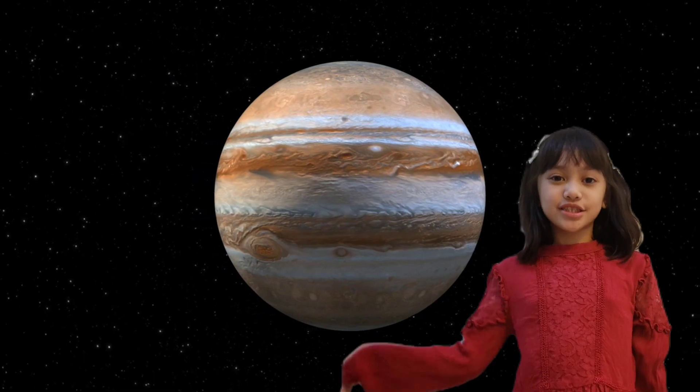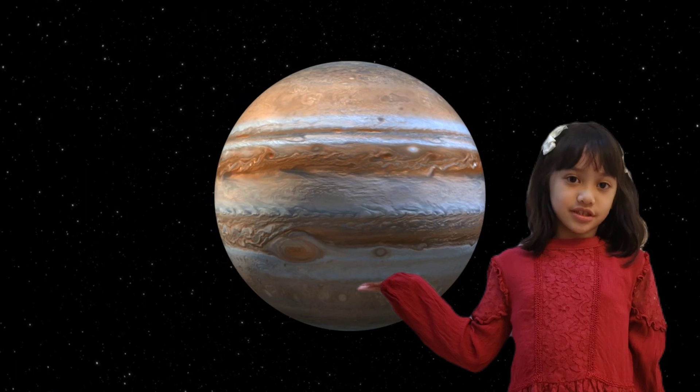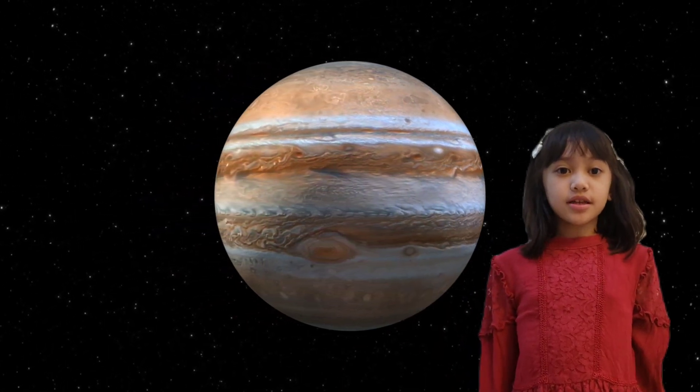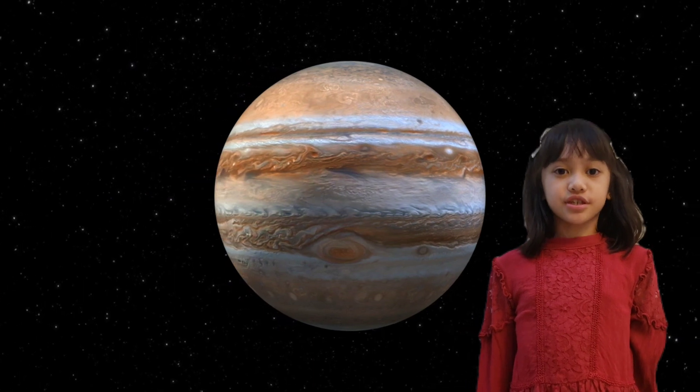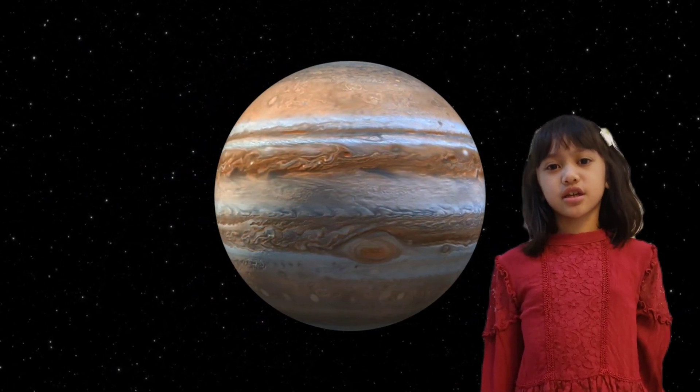After Mars is Jupiter, the fifth planet from the sun and the largest planet in the solar system. Jupiter is a gas giant. It is predominantly made of helium and hydrogen. Did you know Jupiter's great red spot is actually a huge storm?